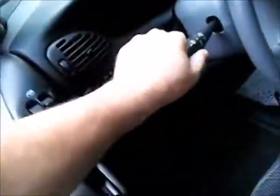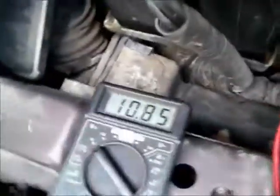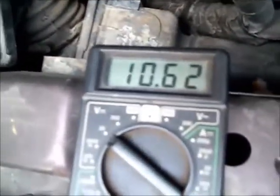I'll turn the headlights on. And look at that — this battery is toast. It should be holding well above 12 volts.